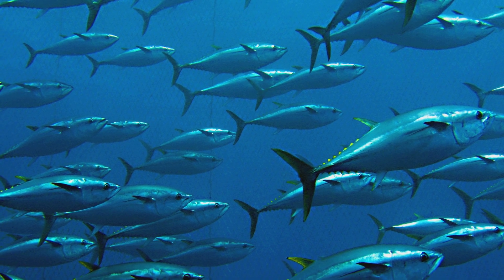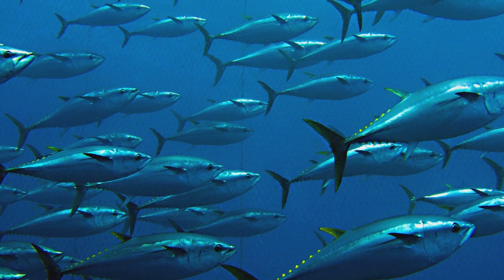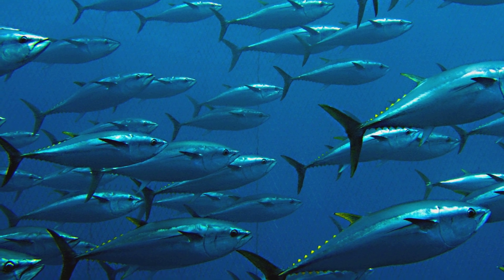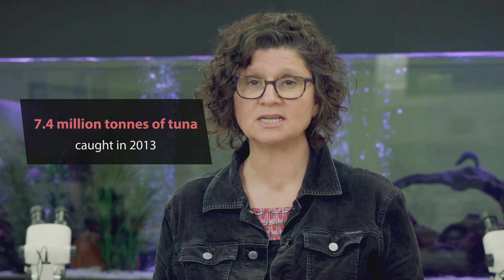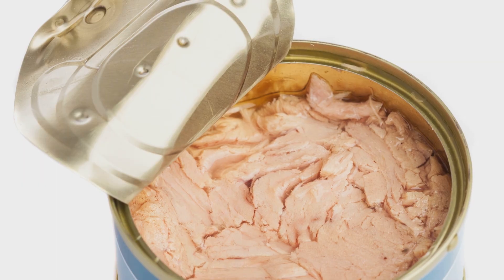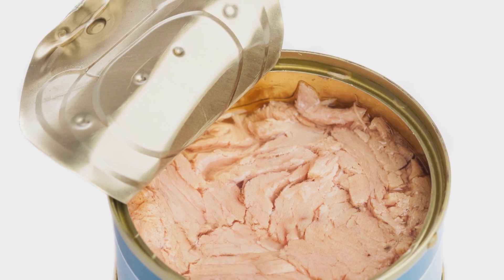Tuna is also a really big problem. It's our most popular canned fish, but it's almost impossible to buy Australian-produced canned tuna because most of it's been imported. The tuna catch worldwide is staggering — 7.4 million tonnes in 2013. While all brands look similar, each have very different environmental impacts.